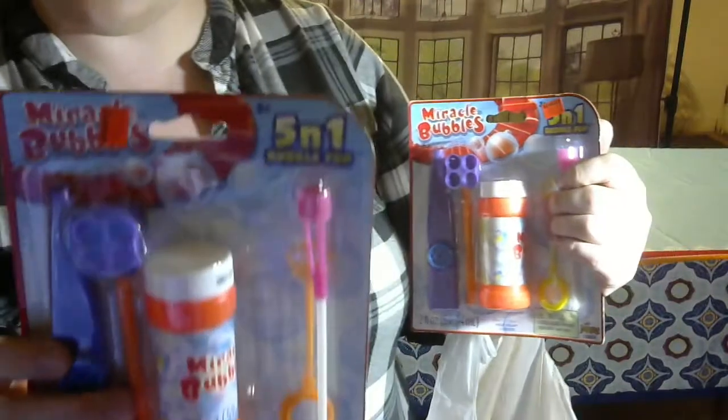And then I grabbed a couple of toys that were on clearance to throw in my stuff for next Christmas. These were reduced to 70 cents and they are normally a dollar, and I got two of those.